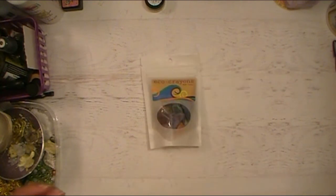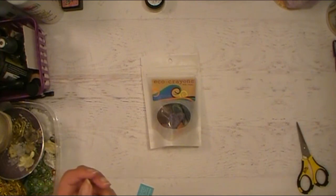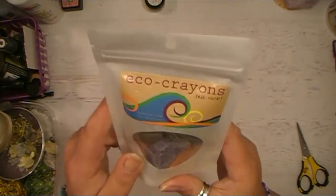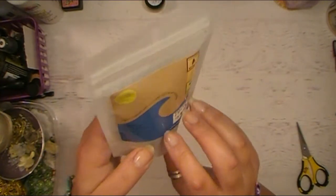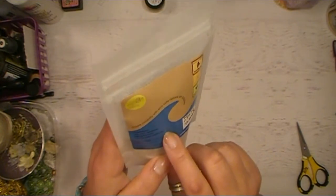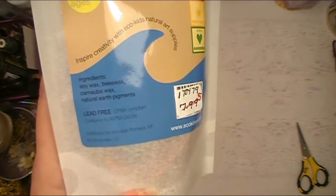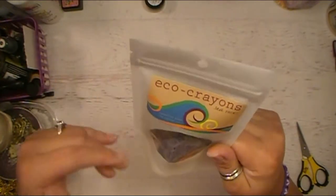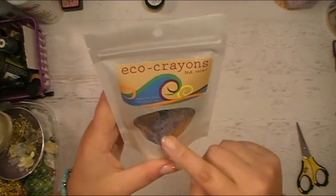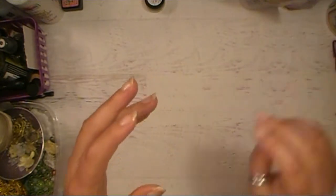And these eco crayons are something I wanted to try in my crafting. They're described as 'creative play the natural way.' They're all natural items — soy wax, beeswax, carnauba wax, and natural earth pigments. This is really cool and the lady at the shop said a lot of people have been buying them and really love using them. So I wanted to get these to try on some different crafting projects — you'll see this coming up hopefully pretty soon.